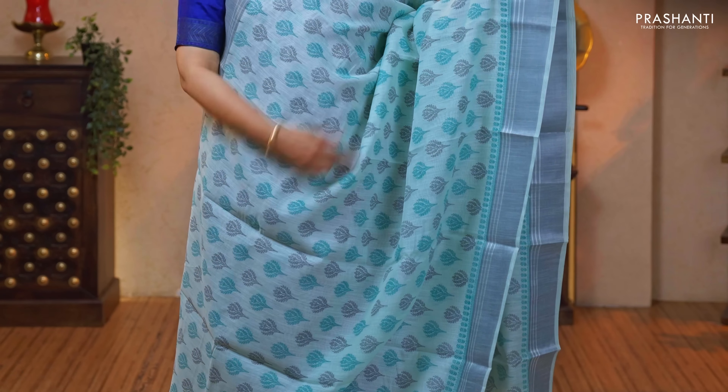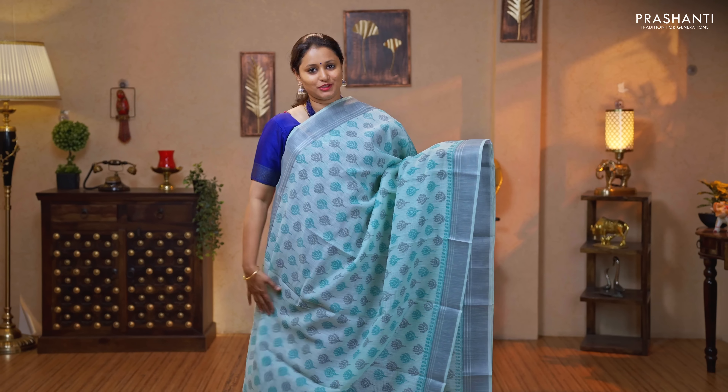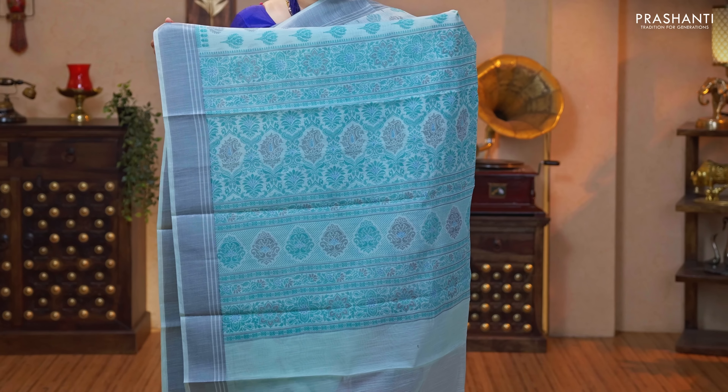A pastel shade of green — another beautiful color with silver zari borders on either sides. Double colored floral buttas printed throughout the body. Printed pallu — very classy and elegant. And a plain blouse priced at $950.